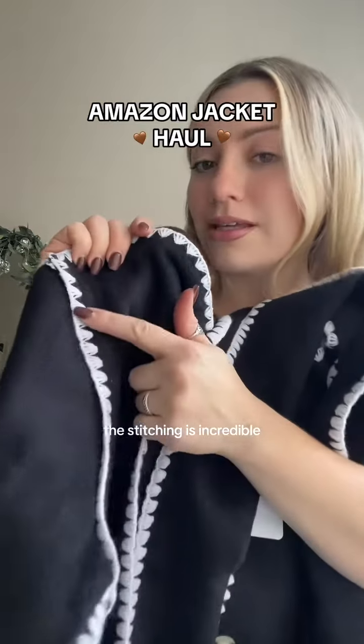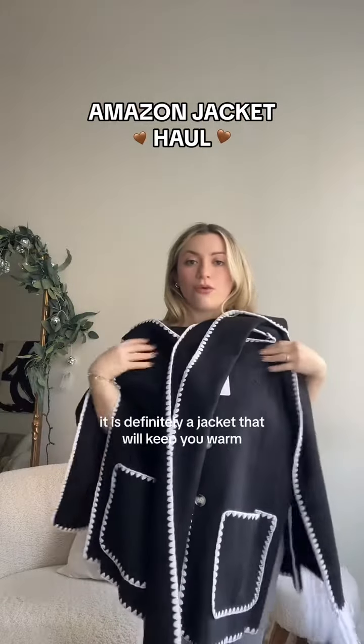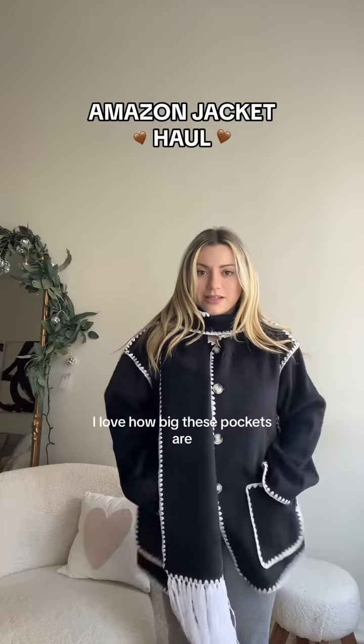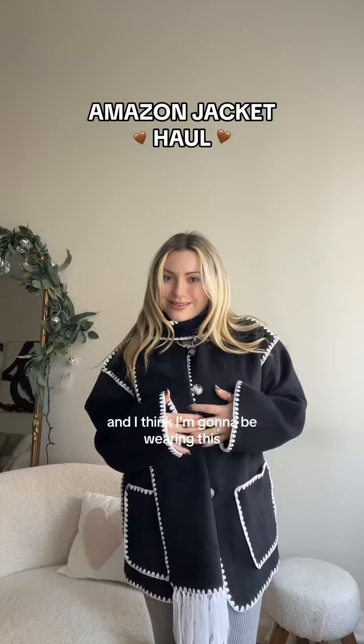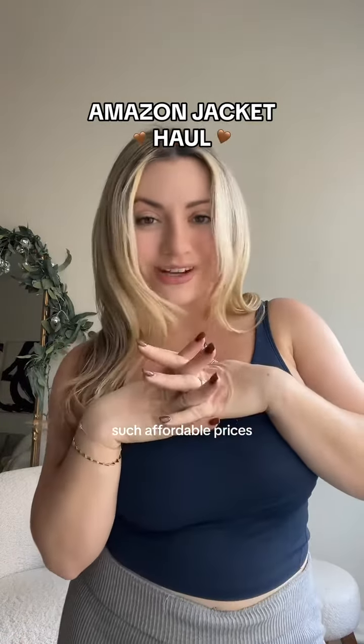It is definitely a jacket that will keep you warm. I love how big these pockets are. I'm going on a date tonight and I think I'm going to be wearing this. You can absolutely find all these styles linked on my Amazon storefront for such affordable prices.